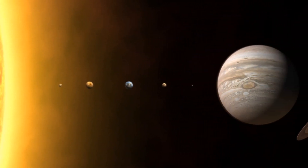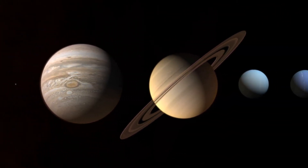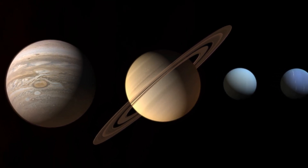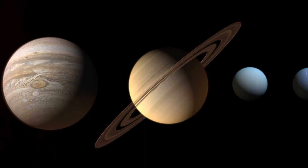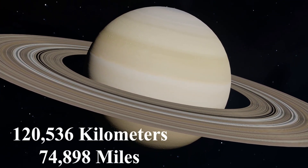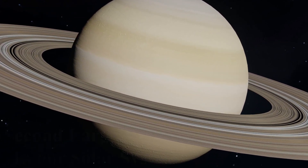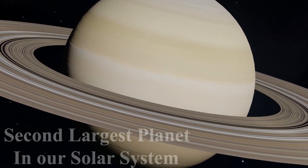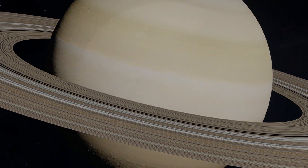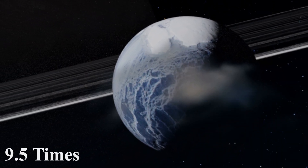Saturn, the sixth planet in our solar system, is a celestial masterpiece known for its stunning looks and iconic features. This gas giant is often referred to as the jewel of the solar system, and for good reason. Saturn's equatorial diameter is approximately 120,536 kilometers, making it the second-largest planet in our solar system, with only Jupiter being larger. Saturn's immense size, nearly 9.5 times that of Earth, grants it a commanding presence.